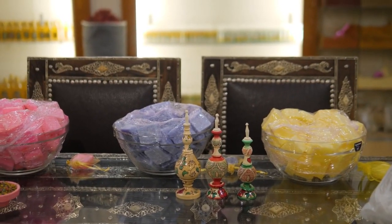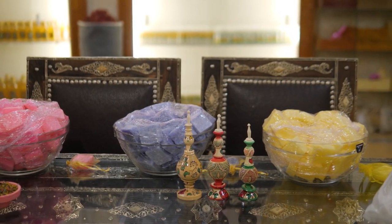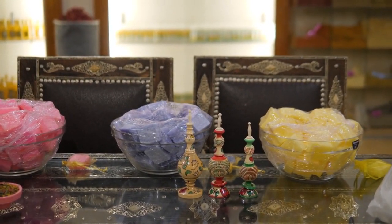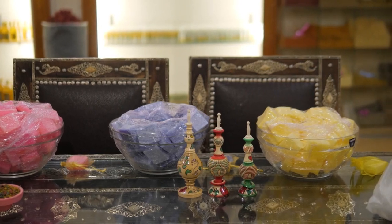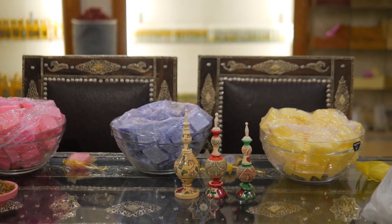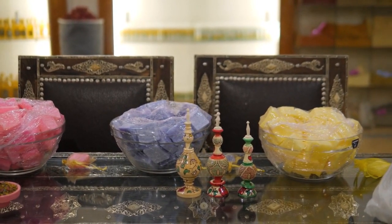Natural Beauty Products: Pamper yourself with natural beauty products crafted with botanical ingredients and essential oils. Look for stalls offering handmade soaps, bath bombs, body scrubs, and skincare products made with nourishing ingredients that are gentle on the skin.